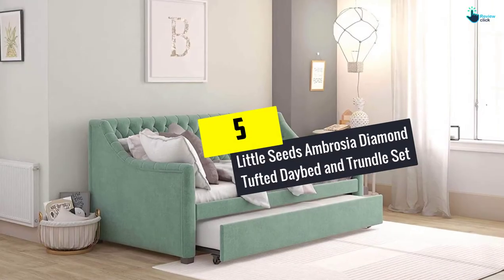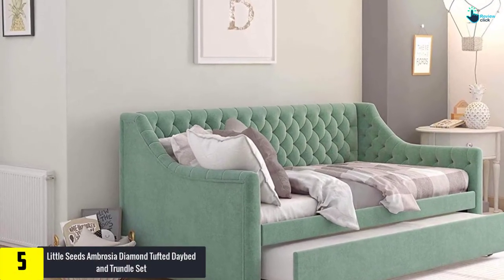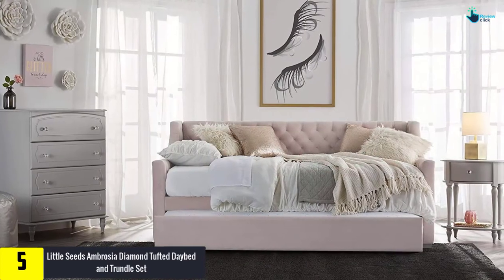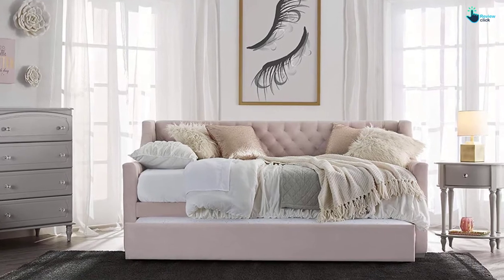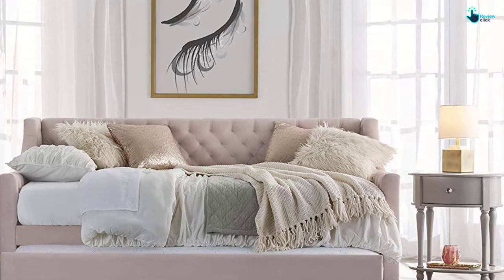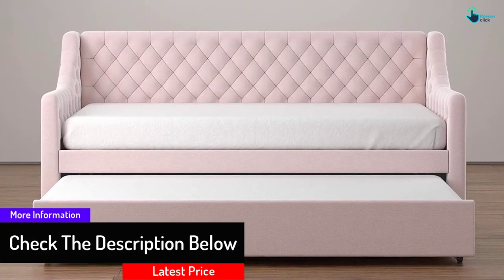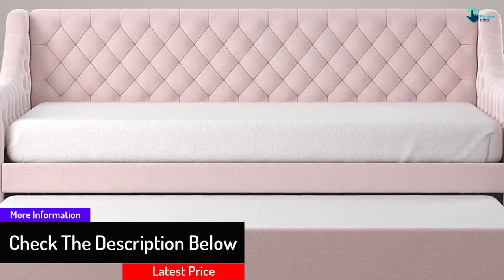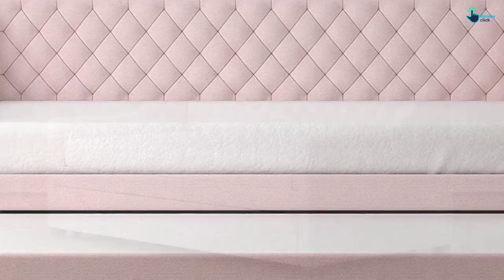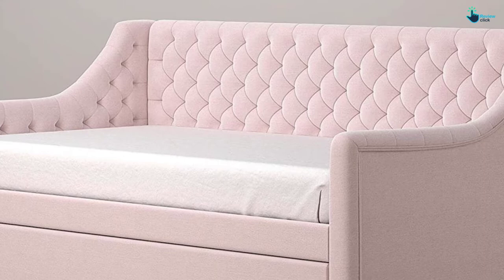Starting at number 5, we have the Little Seeds Ambrosia Diamond Tufted Daybed and Trundle Set. Add charm to your room with the upholstered Ambrosia Monarch Hill made by Little Seeds. Beautifully decorated in velvet with diamond tufting on the back and arms, this mid-century style piece is an ideal place to rest, read, and sleep. This daybed has a removable nest to accommodate two twin mattresses, and a curved wooden slat system that provides excellent ventilation for the mattress, keeping it cooler longer.